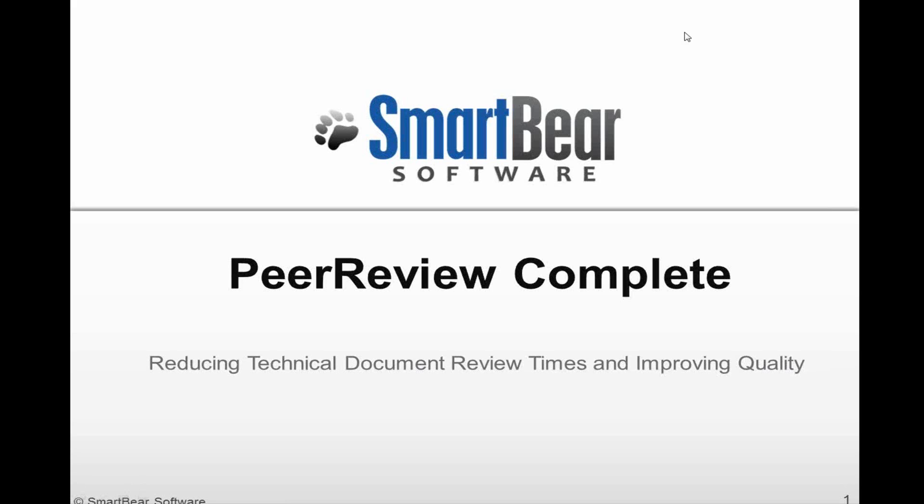But for some teams it's still a big challenge to hold efficient peer reviews. Today we're going to take a look at how software and hardware teams can share one tool, Peer Review Complete, to conduct reviews and find issues early in the product development process. We'll see how teams can work together instead of in isolation, learn from each other, find problems and defects, and design the best possible solutions.